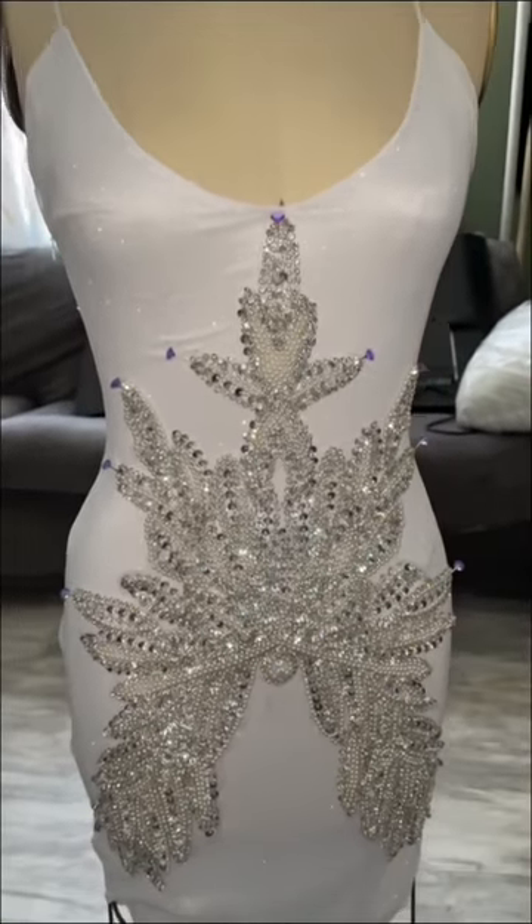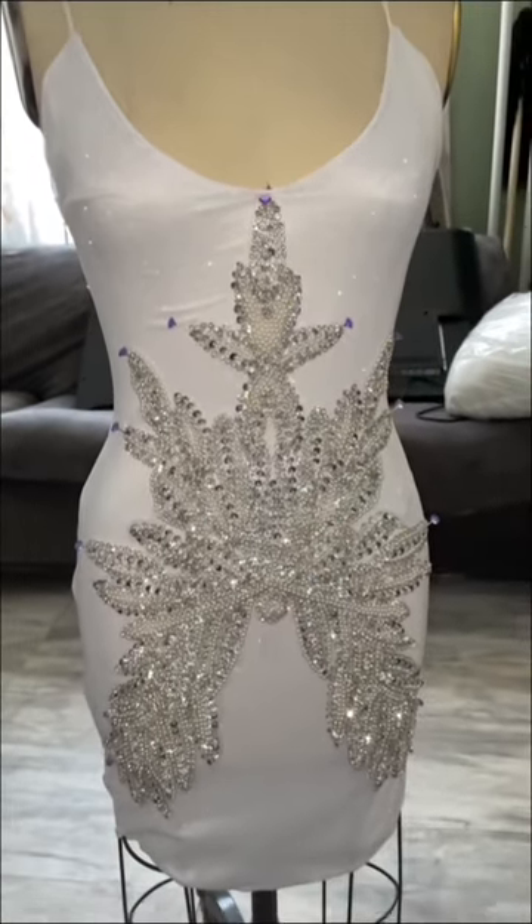Just because this dress was done in one week, that doesn't mean it looked like a one-week dress. Watch me slay in the next video.